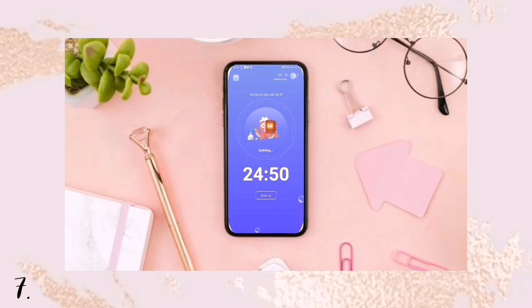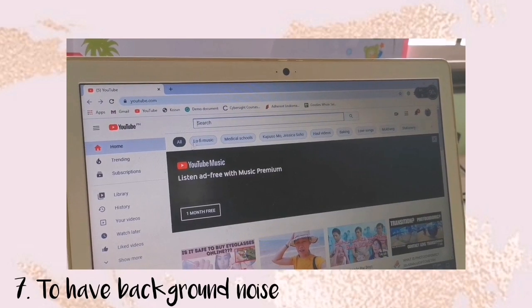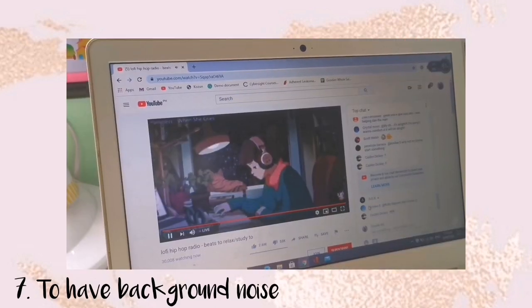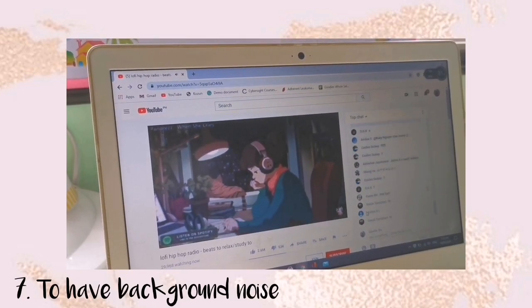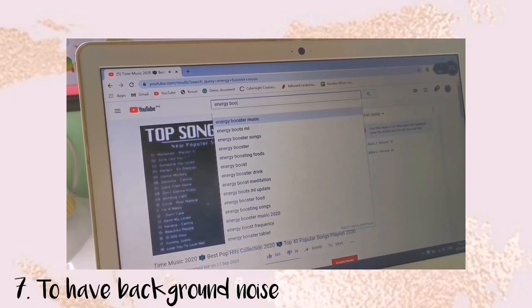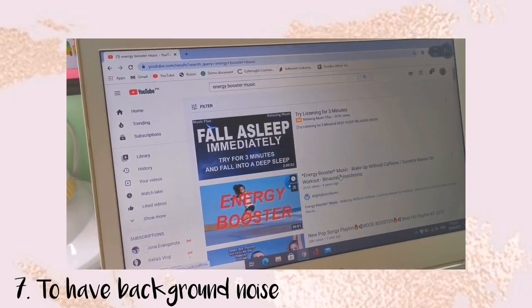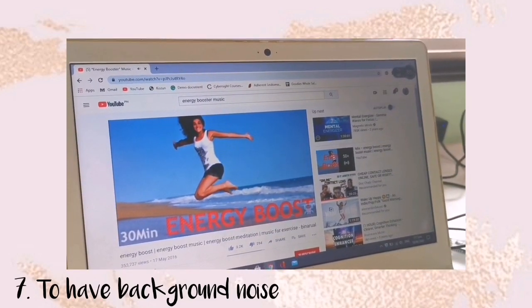The next tip is to have background noise. The Nox Ocean app has a background noise of waves, which is calming and helps you focus. Or sometimes I search on YouTube or Spotify for Lofi Beats music. Sometimes, if I'm just working, I play energy booster or pop music so that I'll be energized and in the mood to finish my work.